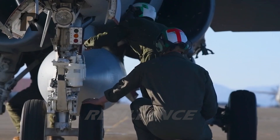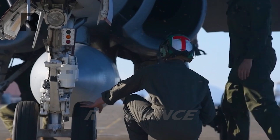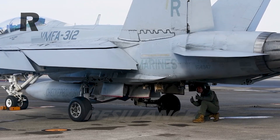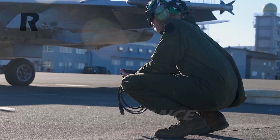Boeing will begin to slow down its build rate from two jets per month to just one and a half, while it pivots its St. Louis Super Hornet workforce towards other Boeing programs, including the F-15EX, the T-7 trainer, and the MQ-25 refueling aircraft.